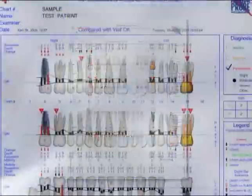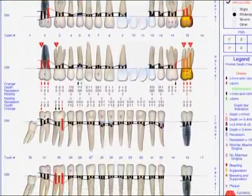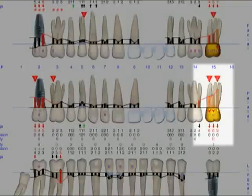Some of the most important tools within the Florida Probe are the individual printouts. The periodontal graphical chart is very simple and intuitive for the patient to understand, as well as referrals, providers, and payers. Areas of concern are shown in red. Warning levels are the solid red bars. Danger levels are the red and yellow hash marks.